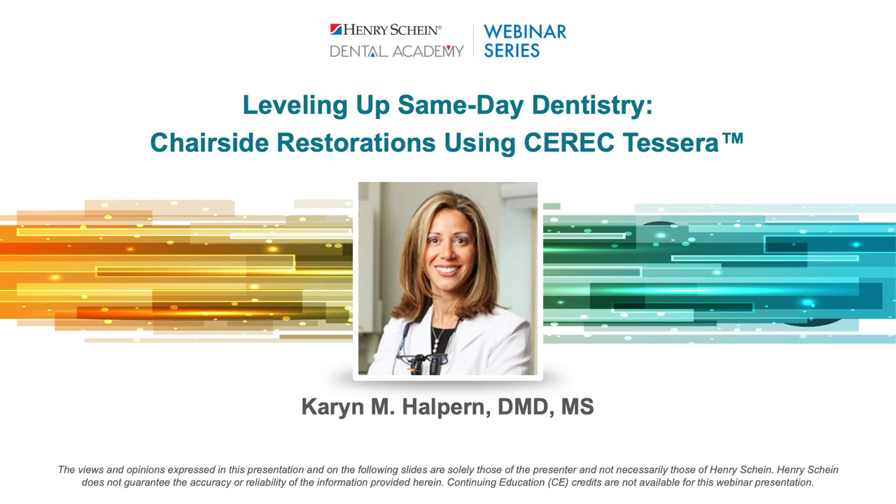Welcome everyone to tonight's webinar. My name is Adam, and I'll be your moderator. We're joined by Dr. Karen Halpern, and she'll review Dentsply Sirona's CEREC to CERA block and how it's enhancing the possibilities of same-day dentistry with its fast-firing capabilities. If you have any questions, please add them to the Q&A section and we'll reply via email within two business days. Henry Schein is not offering CE credit for viewing or attending this presentation, live or on demand. Tonight's webinar is sponsored by Dentsply Sirona.